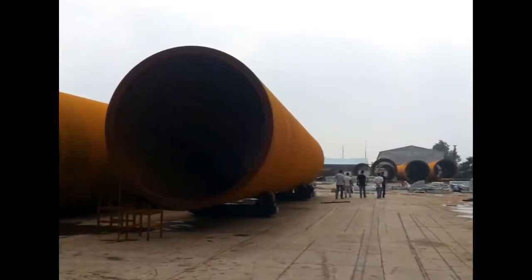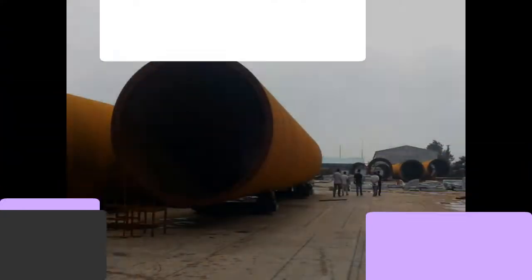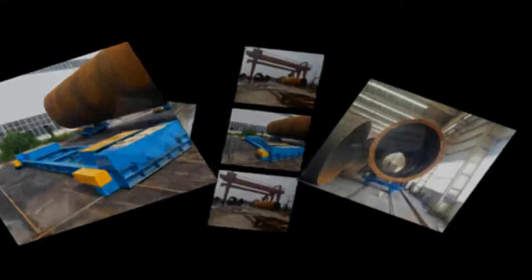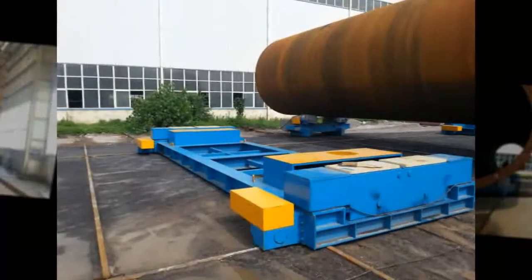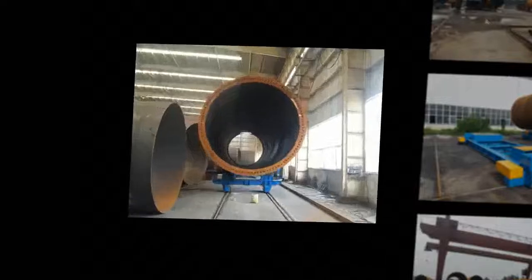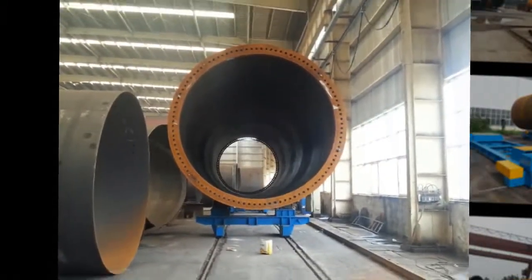Boda Onshore Wind Tower and Foundation Manufacturing: Structures and manufacturing techniques for onshore towers have been established over the last decade and competition in the manufacturing industry has become more and more intense. Investing in welding and production automation is the only way to maintain profitability. Boda Innovative Solutions provide you with more competitiveness, productivity, and quality in onshore production.